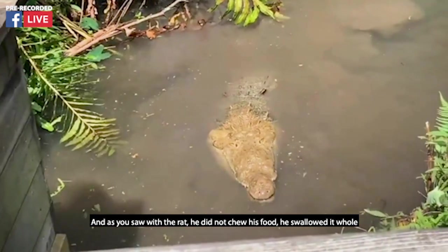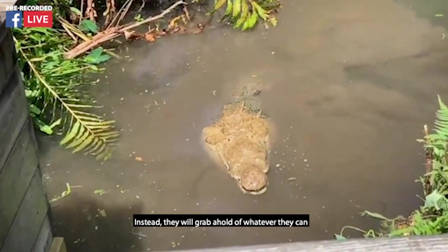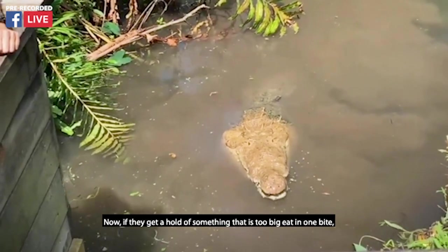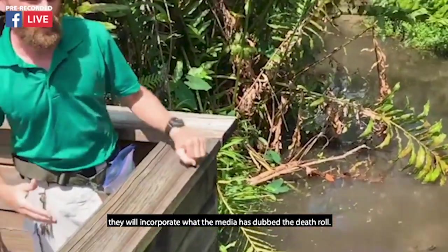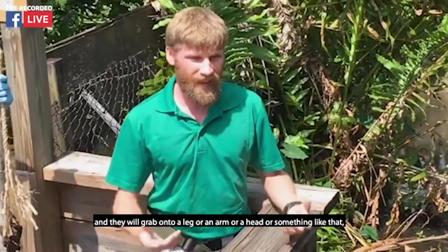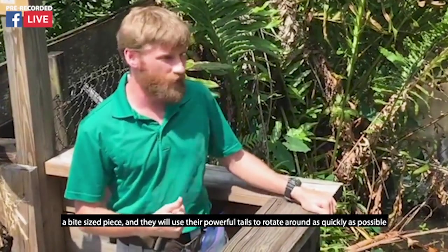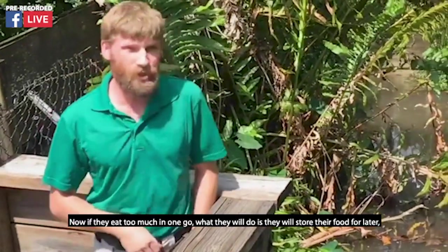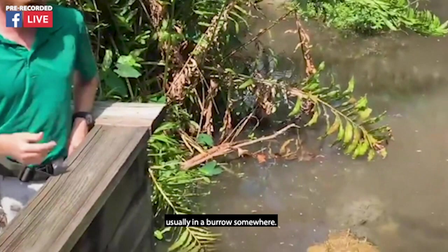As you saw with the rat, he did not chew his food — he swallowed it whole, because their jaws aren't designed for chewing prey. Instead, they will grab hold of whatever they can and use their powerful jaws to crush it and then swallow it whole. If they get hold of something too big to eat in one bite, they will use what the media has dubbed the death roll: they take their food into the water, grab onto a leg, arm, or head, and use their powerful tails to rotate as quickly as possible and tear off bite-sized chunks, which they then swallow whole. If they eat too much in one go, they will store their food for later, usually in a burrow somewhere.